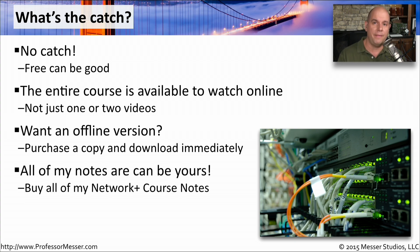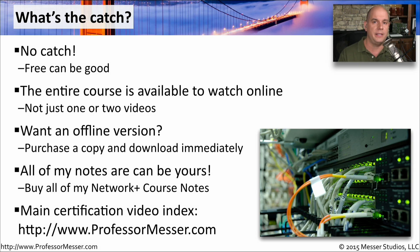I've also taken all of the graphics, all of the tables, and the displays from my videos and made them available in a series of course notes. That's another thing that you could purchase directly from the Professor Messer website. The main certification video index for all of these is always maintained on my website as well, so if you'd like a one-stop shop to take you down the entire list of videos, you can find them all on ProfessorMesser.com.